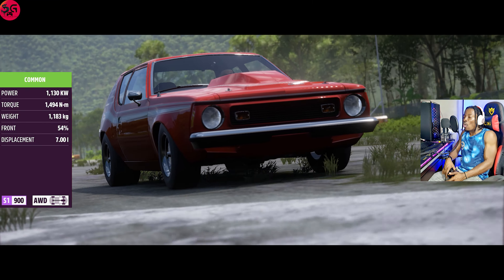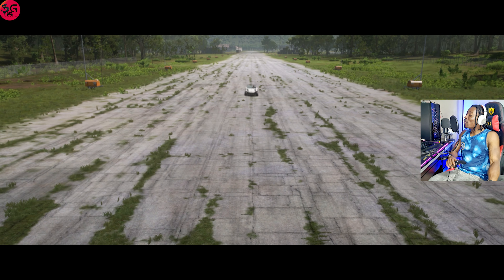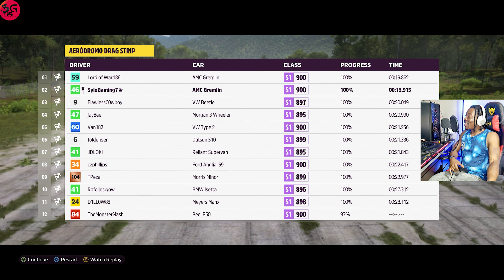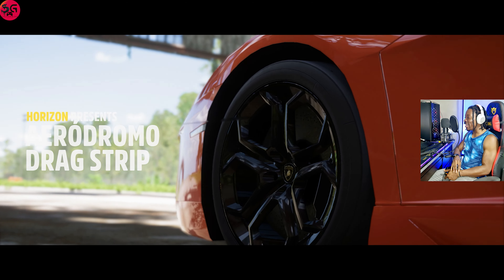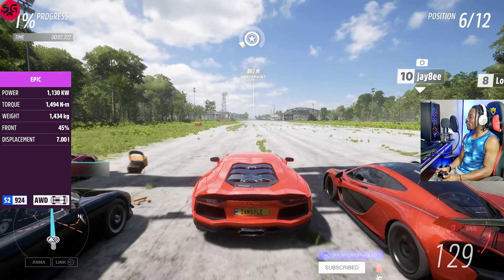It's interesting how the AI always finds a way of pulling way further away from you, even if you have the best of the best. Either way, we recorded 19.9 here at the 1.6 kilometer drag. So 19.9 is what we've recorded on the Gremlin X. Let's see what we're gonna get on the Aventador LP700.